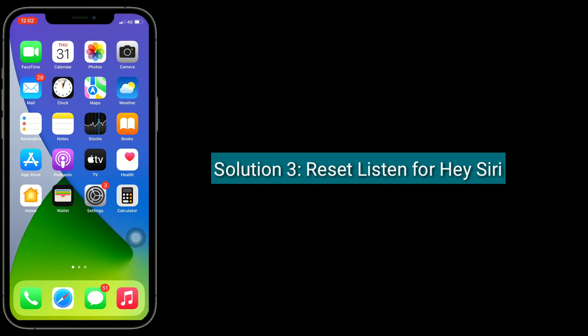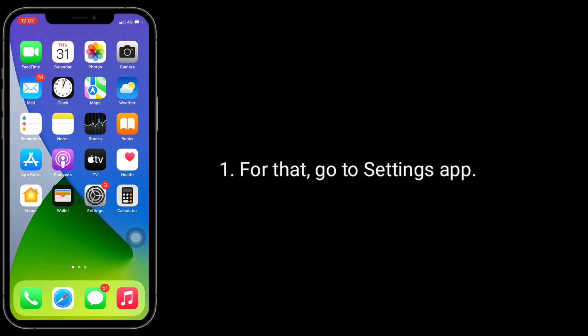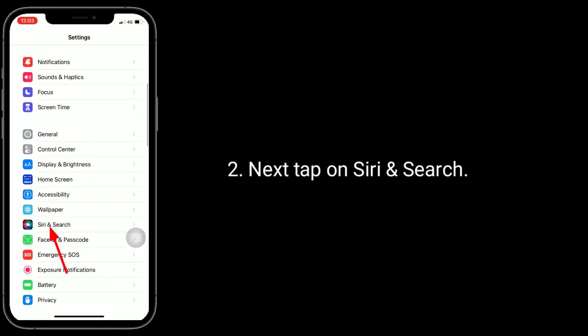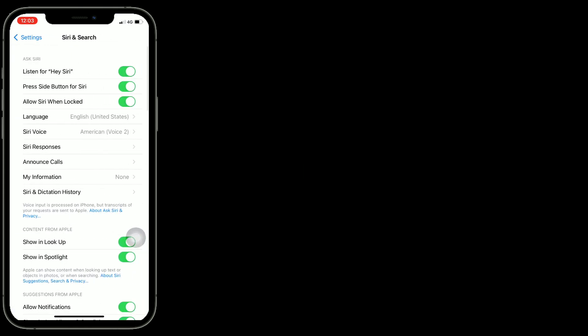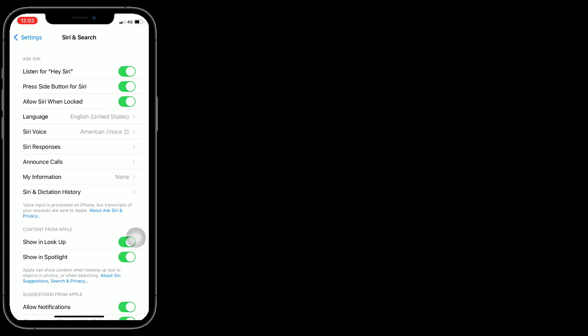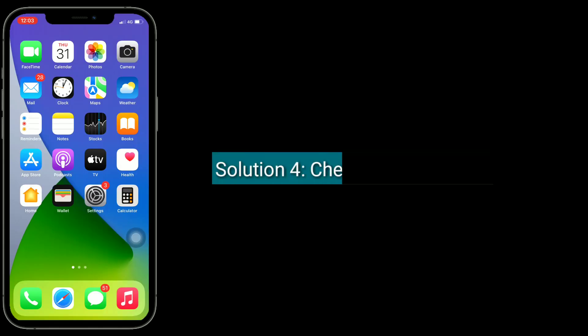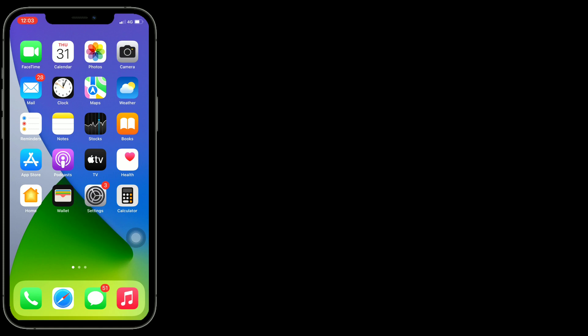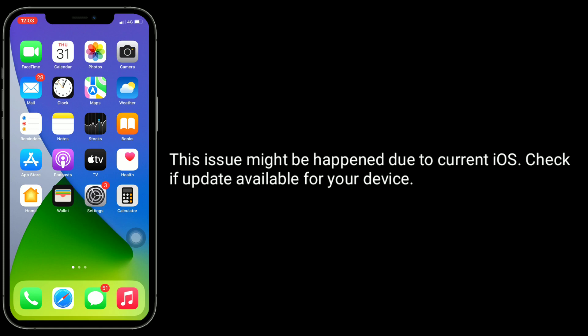Solution three is to reset 'Listen for Hey Siri.' Go to the Settings app, then tap on Siri and Search. Turn off 'Listen for Hey Siri,' then reboot your device. Once done, set up Siri again.